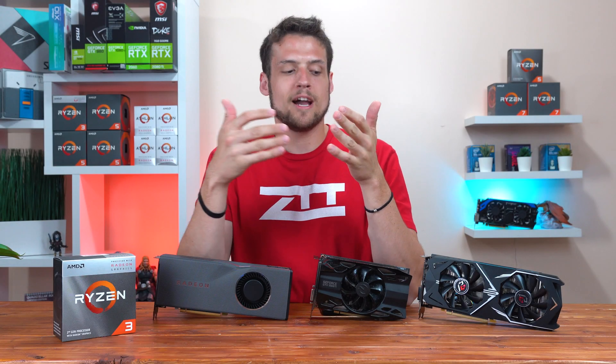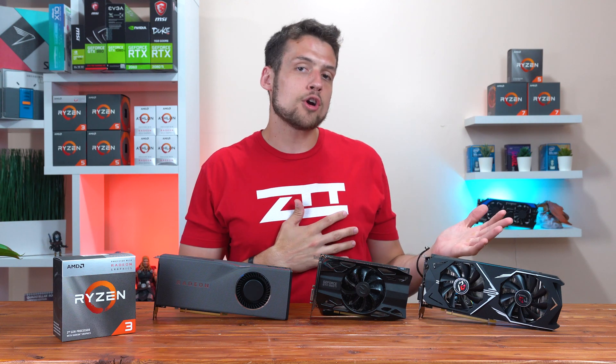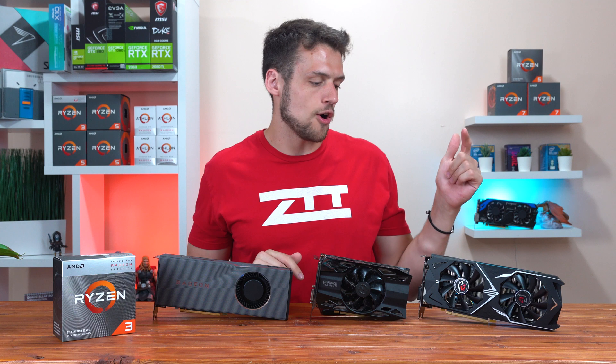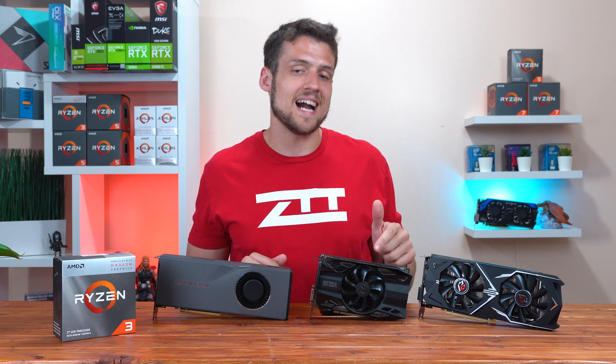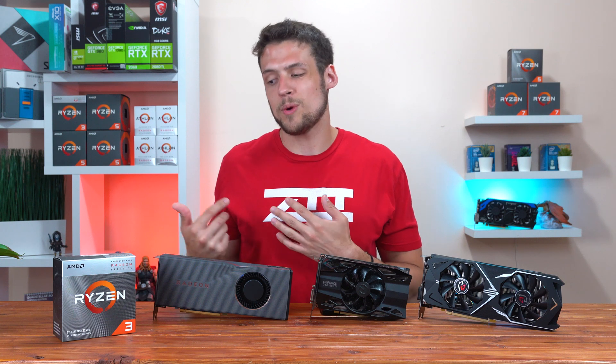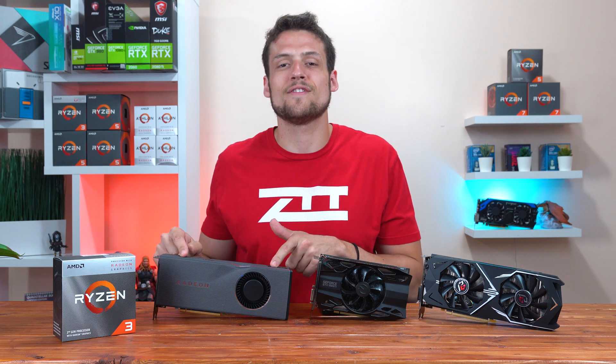The three specific graphics cards I decided to go with are: the RX 570 for our low-end card, the GTX 1660 Ti for our balanced card, and finally the new RX 5700 XT as our overkill card.